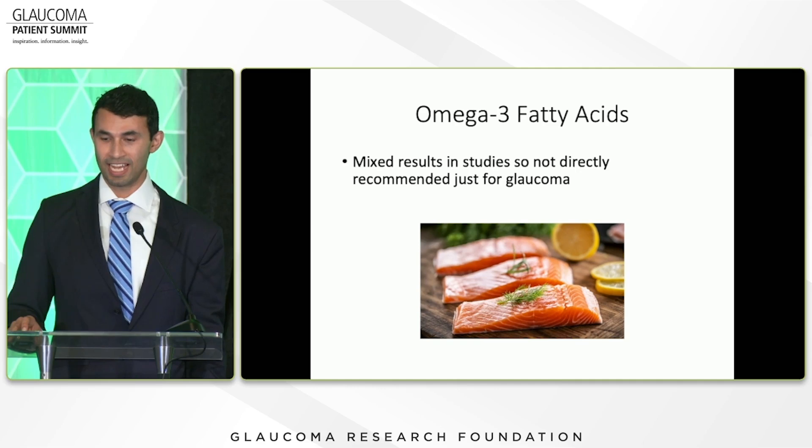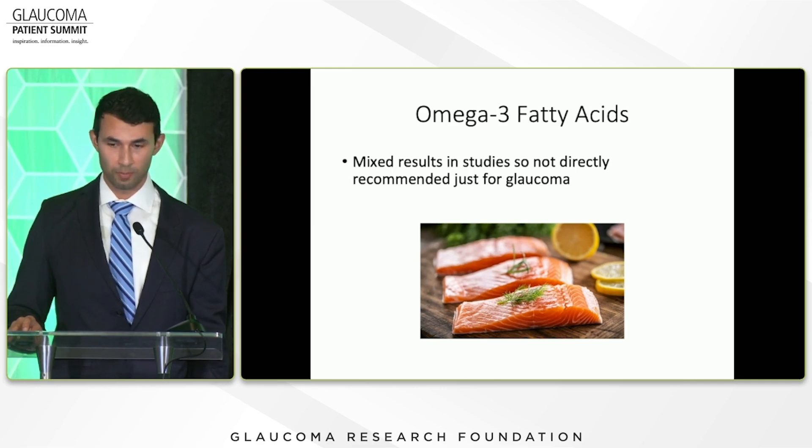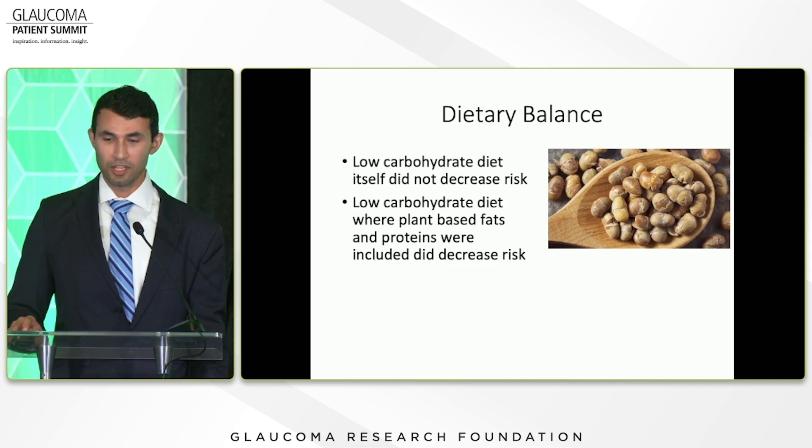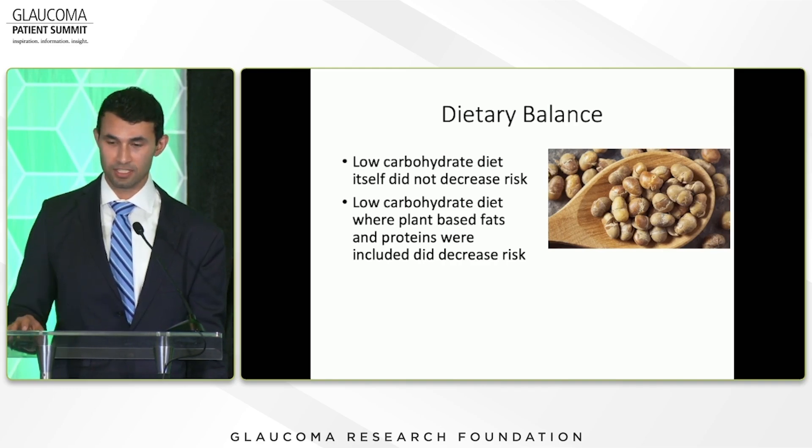Then there's the big question of omega-3 fatty acids, which we get from salmon and fish oil. The results on this are mixed — some studies show benefits, some don't — so it's not directly recommended just for glaucoma, but it's certainly not going to hurt. Studies have also looked at a low-carbohydrate diet. A low-carb diet alone did not decrease risk; however, when paired with proteins and fats from plants, that actually did decrease the risk of glaucoma.